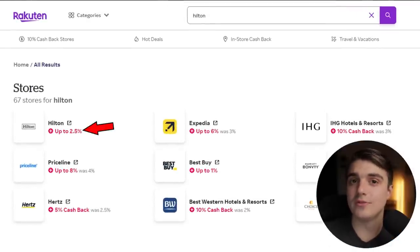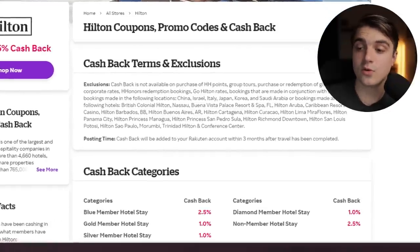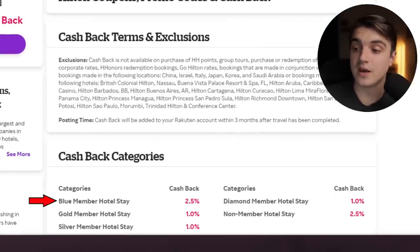But how are we going to use Rakuten for this booking here today? Well, I'm honestly just going to go to Rakuten and since I know I'm booking a Hilton property, I'm just going to go to their search bar and type in Hilton. As we can see, they're currently giving up to 2.5% back on Hilton purchases. Going to the details of this offer, we see that the categories of blue member hotel stay and non-member hotel stay will get that highest 2.5% back. I don't know what a blue member is with Hilton — I assume that just means a new member who hasn't earned any status yet, but I could be wrong, so let me know in the comments. Technically right now I would fall into one of these categories since I have no status with Hilton.